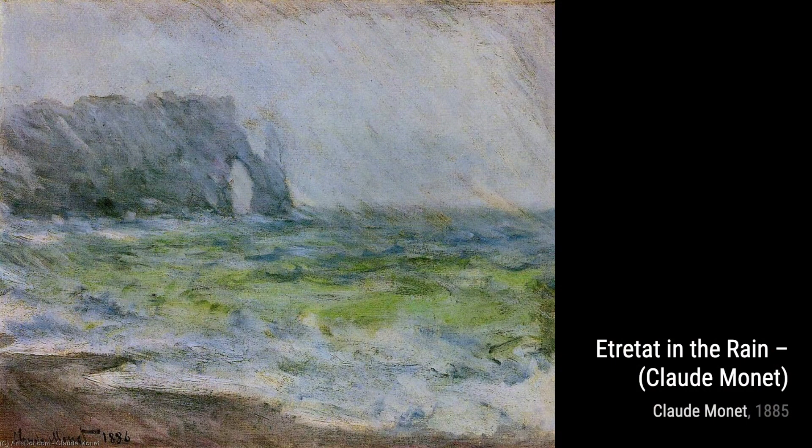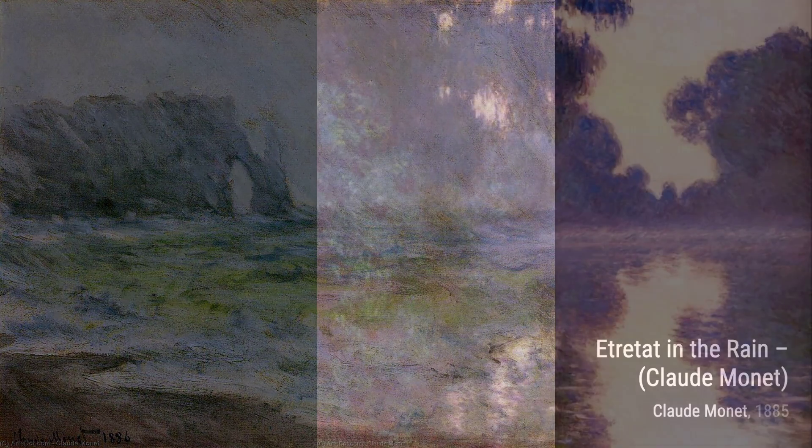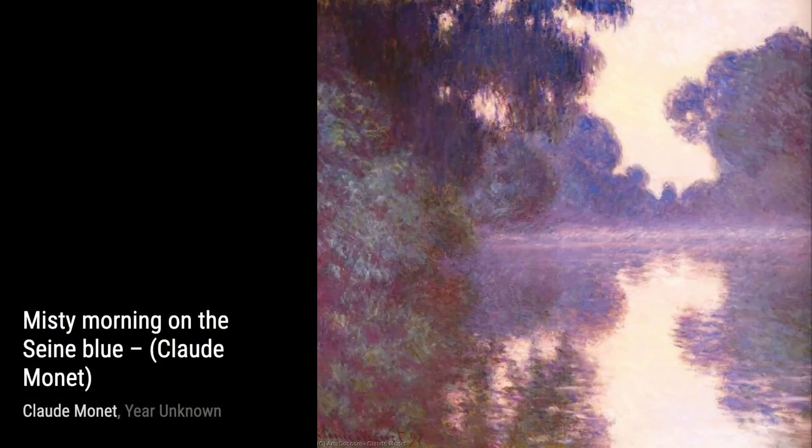Now, let's join the dinner. Monet's attention to detail and his ability to capture the atmosphere of a dining scene is truly remarkable, as he brings the moment to life with his vibrant colors and intricate brushstrokes.